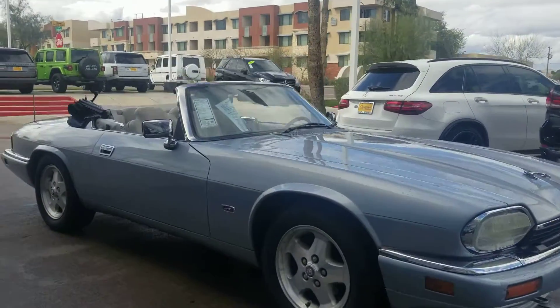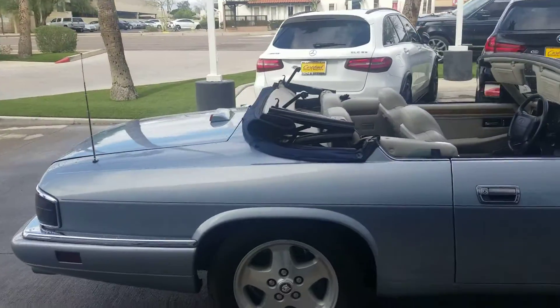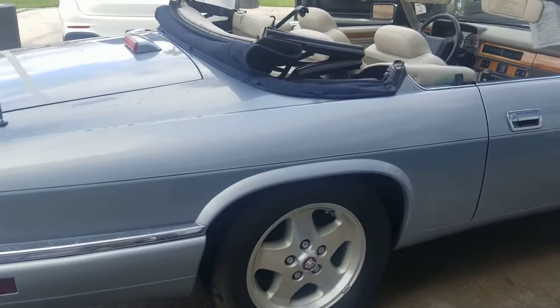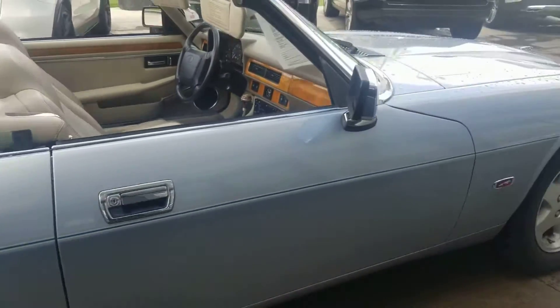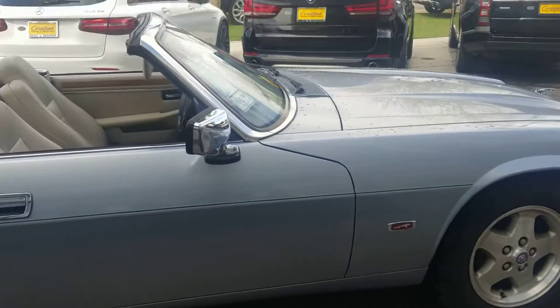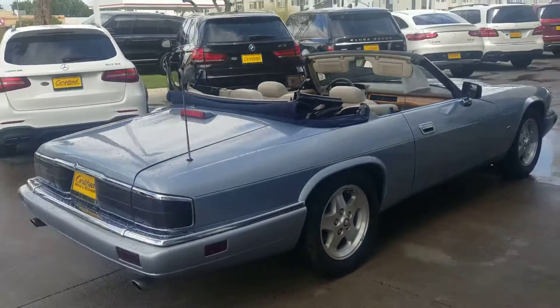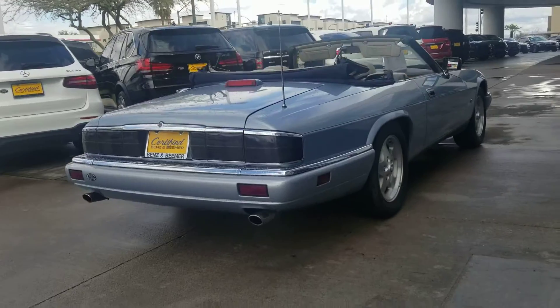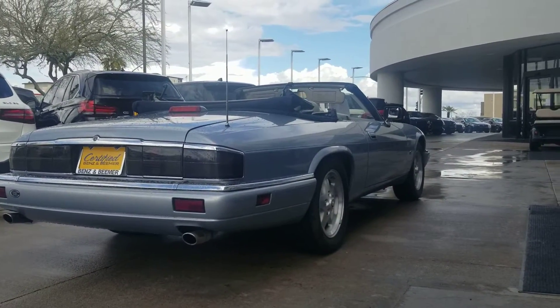Let's have one final look with the top down and get the best possible look. The curved wheels I was talking about are right here — you can see that little curve over there. Let's go have one final look from the back too. Thank you, Mike. Have a wonderful day. Bye for now.